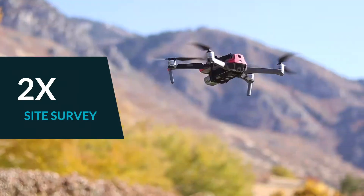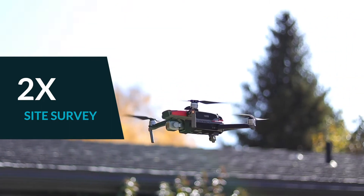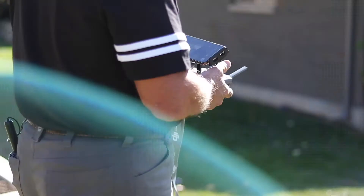Well over double the site surveys done with the same people, because now we're doing it with the drones. It's so much more efficient. We're not having to go back as much. We're not having to resurvey as much. It's just a testament to how much more efficient it made us.